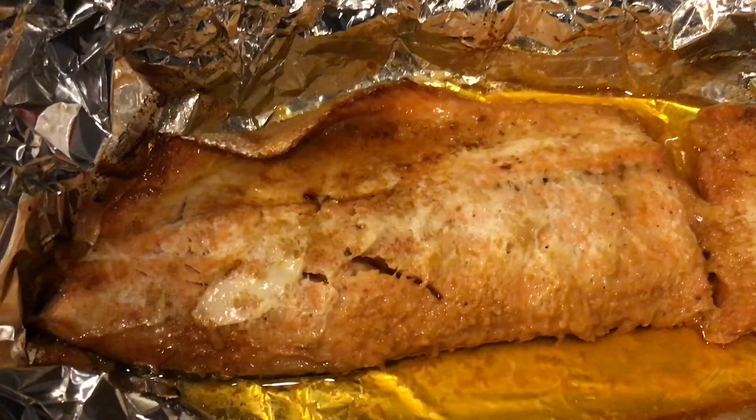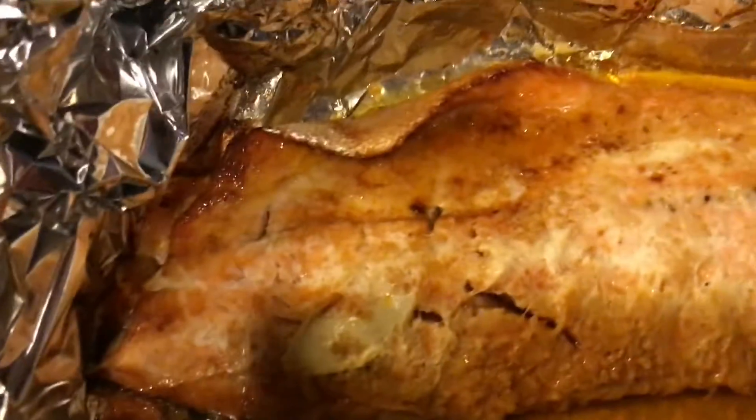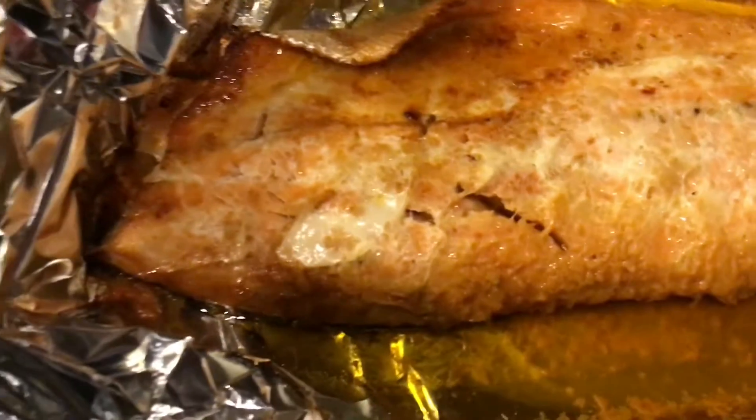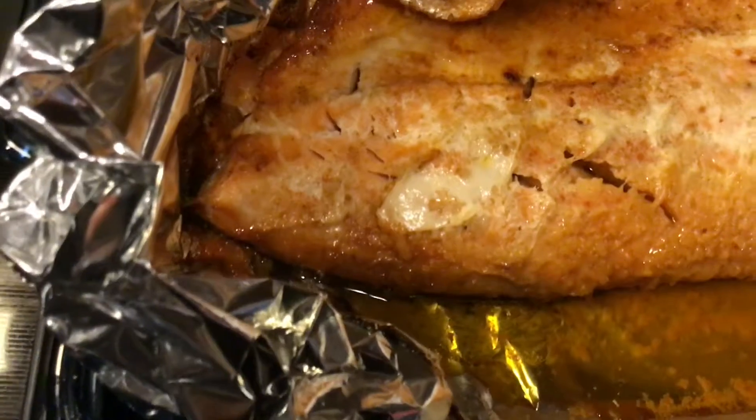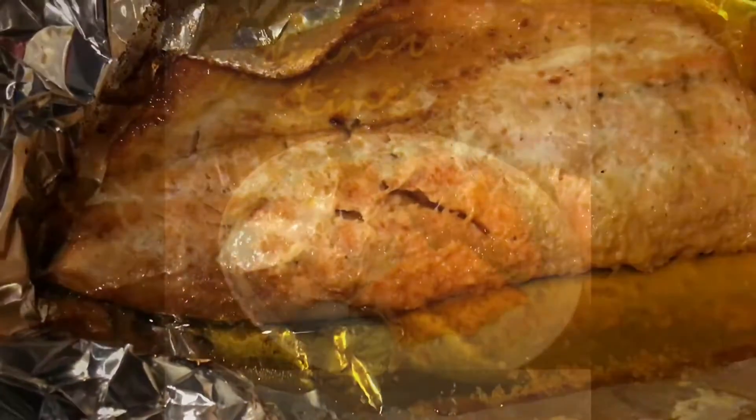...Old Bay seasoning. Let me check — yeah, Old Bay. So I'll serve it up and see how it goes.